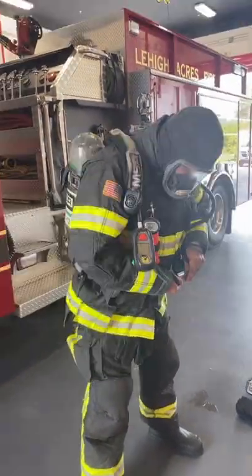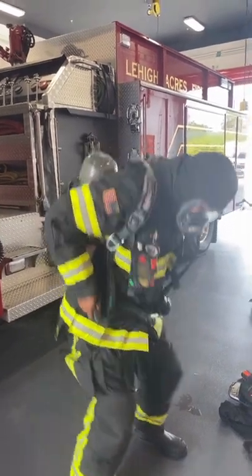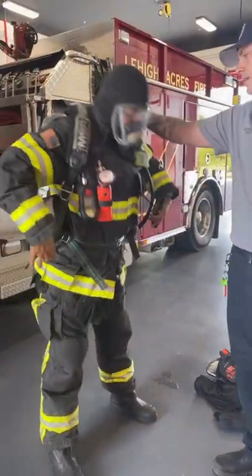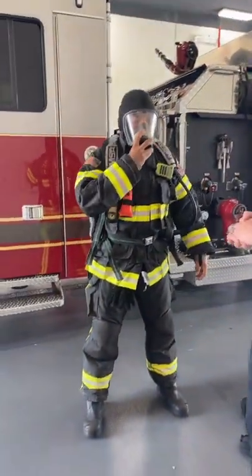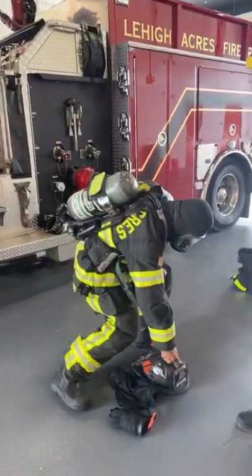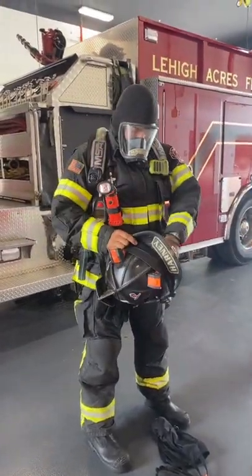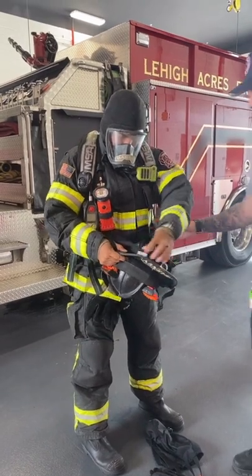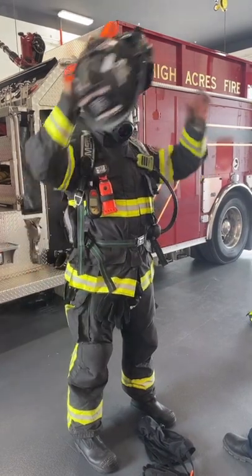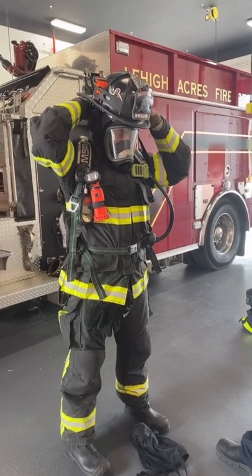He is now putting on his SCBA pack — SCBA stands for self-contained breathing apparatus. This is designed to give us fresh breathing air from this bottle and puts it right into our mask so that we are able to breathe in those toxic conditions. There are multiple belts on it that look like seat belts — one at the waist that we keep attached to our hips, and two shoulder straps like a backpack that you pull down to keep it tight. We keep it around our waist because it is a very heavy piece of equipment and we don't want to overbear our shoulders while working inside a fire.